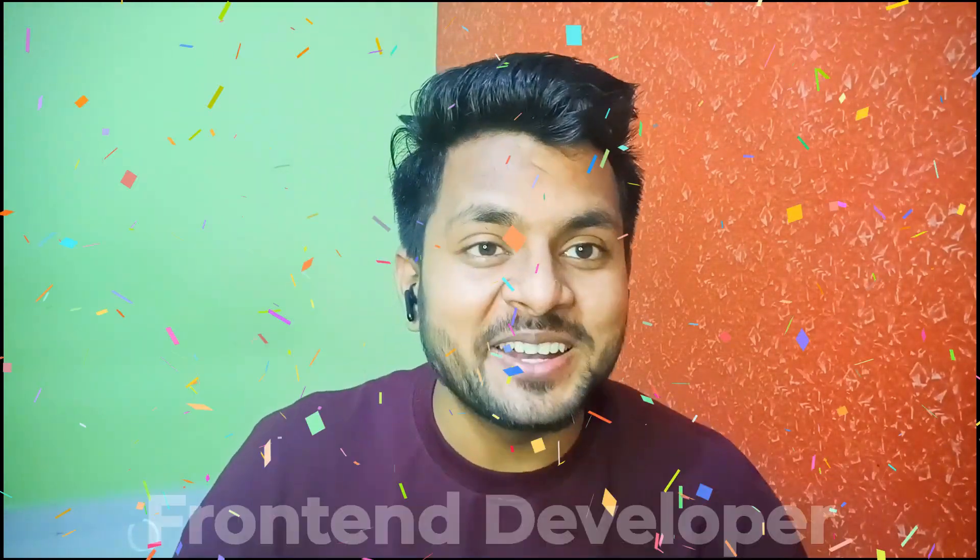I am very excited to announce the launch of the second batch of the Frontend Developer Mentorship program. After an amazing response from batch 1, we are packed with more offers in batch 2.